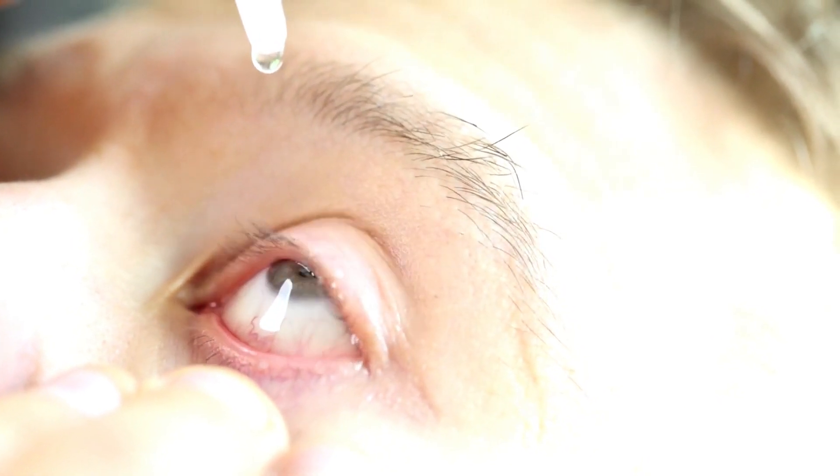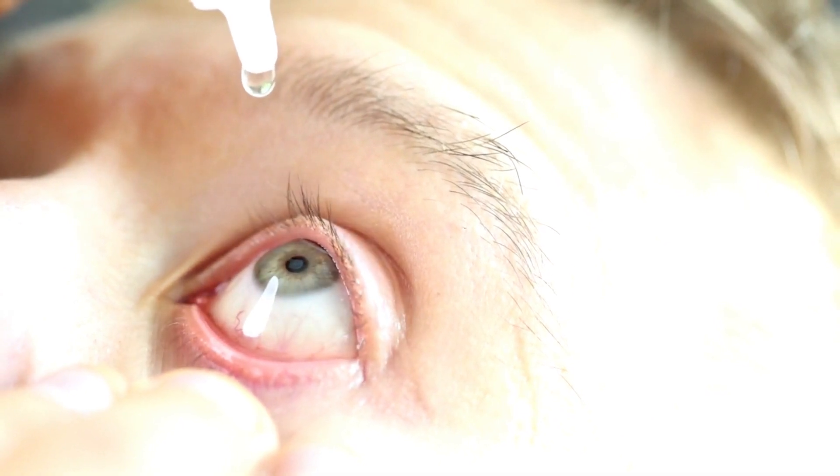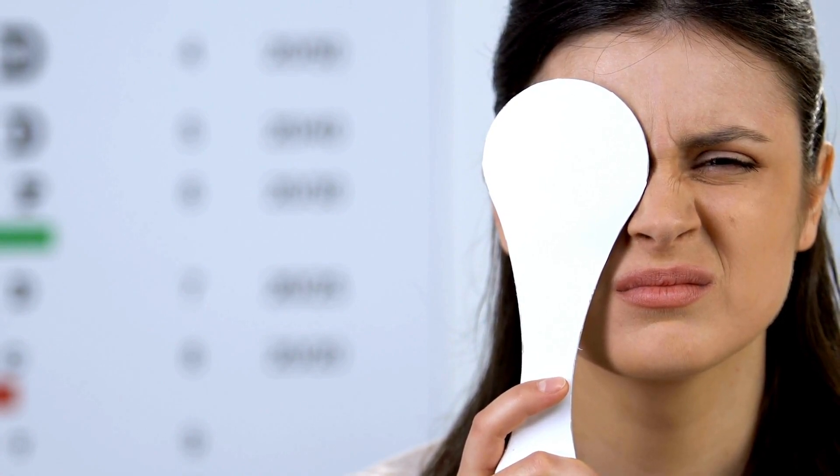The immune system mistakenly attacks the tear-producing glands, leading to insufficient tear production and dry eyes. Without an adequate amount of tears to keep the eyes lubricated, blurry vision may occur, and prolonged dryness can potentially cause damage to the cornea. It is essential to seek medical advice and proper diagnosis if you are experiencing these symptoms.